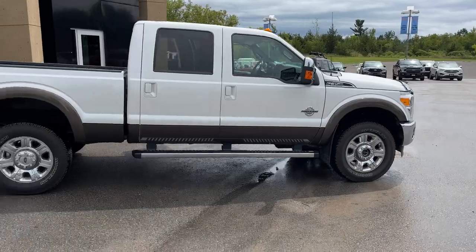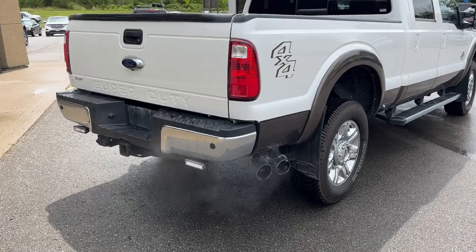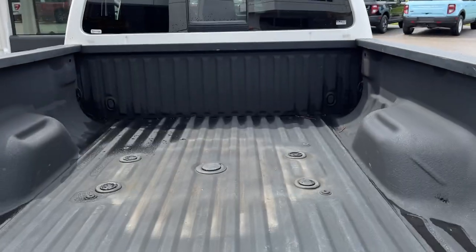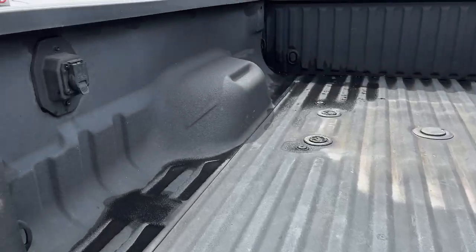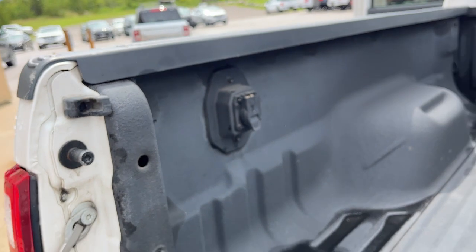With the Lariat Chrome Package you get chrome all the way around, including the six-inch running boards. Coming around the back, you have dual exhaust, a reverse camera, and trailer connections. This one also has the fifth wheel prep package, and you have a tailgate step in the bed.